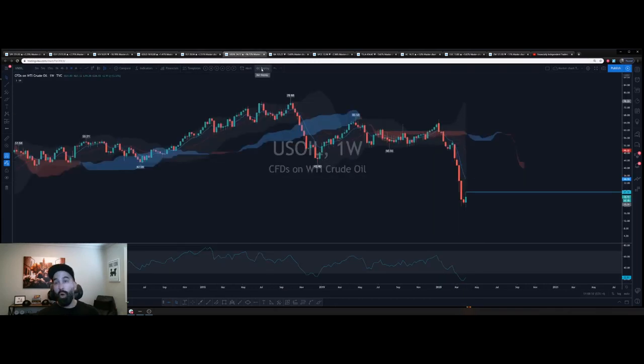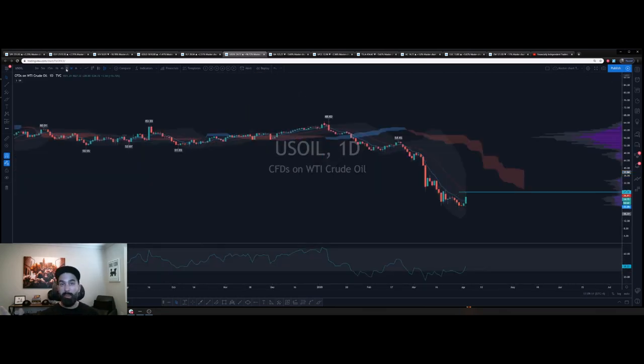Congratulations to those bulls that played USO today — huge move. The trade went up 250%, 280%, wherever you took profits. When you look at a chart, you want to ask: what's the most likely scenario? It was going to bounce, and that's what we saw. Now, is the bounce over? I don't think so. But you want to remain protective — I'm only swinging 25% of my position left. You don't want to let a 280% trade become a 20% trade. Make sure you're locking in gains.